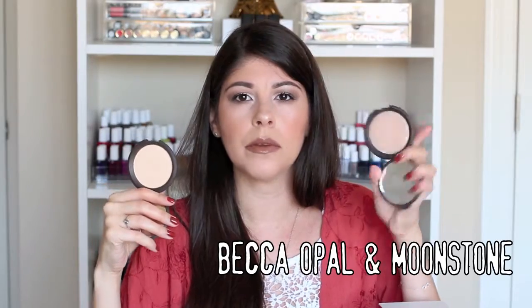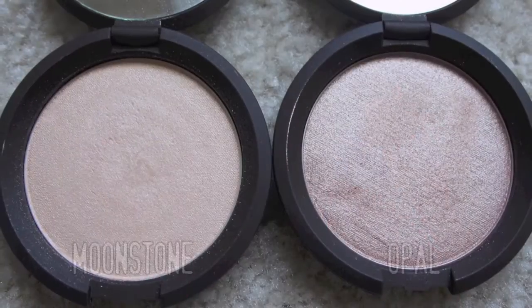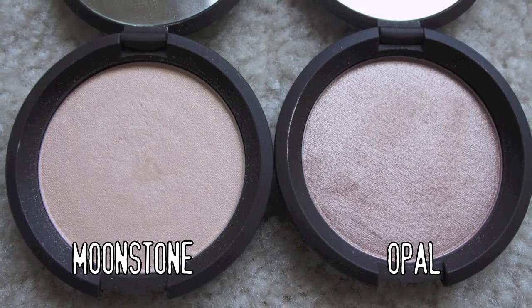I also picked up two Becca highlights — and no, it's not Champagne Pop. I got that one thanks to my sister-in-law, who bought it and only used it a couple of times and gave it to me. Before Champagne Pop even existed, YouTube was all about Opal and Moonstone. Opal is almost a peachy, bronzy highlight, whereas Moonstone is more a yellow-gold-white highlight. They're both beautiful. I'm glad I purchased them because I do wear them often. They may be pricey, but the fact that they're so pigmented means a little bit goes a long way, so these will last for years and years. They are so incredible — definitely worth it.